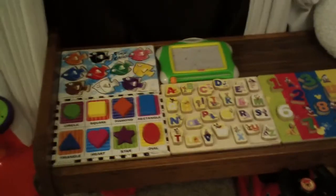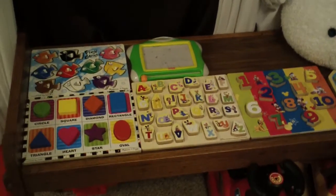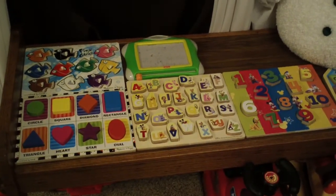I just wanted to show you guys how we do her toys. Any questions or comments, leave them below. Bye guys!